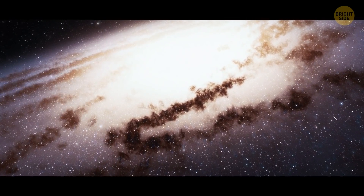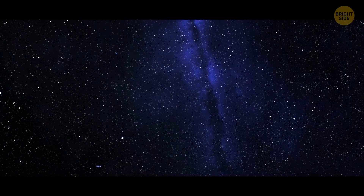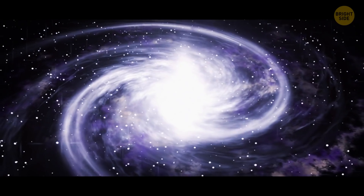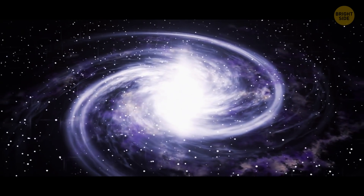Our Milky Way galaxy and the Andromeda galaxy, our closest neighbor, are going to meet. But it'll happen in about 4 billion years. When they collide, an enormous elliptical galaxy will be formed.